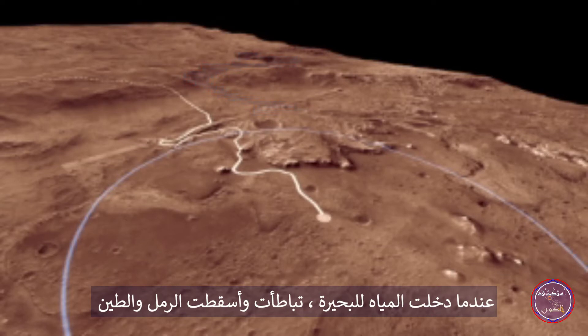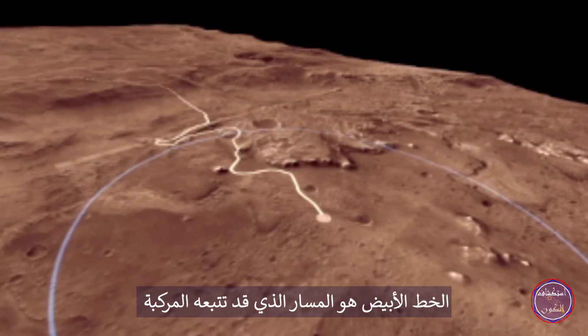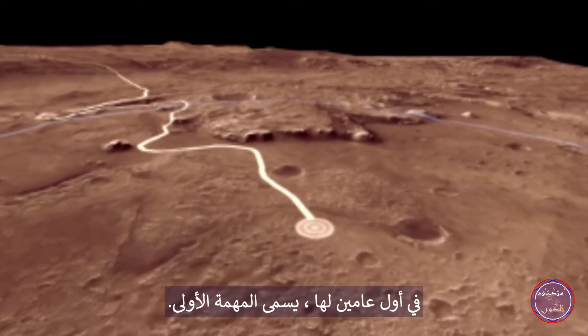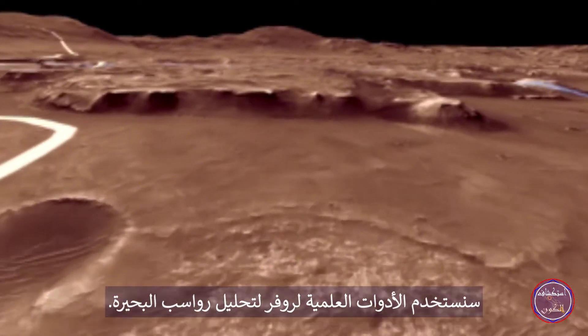As the water entered the lake, it slowed and dropped the sand and mud it was carrying to form the fan-shaped delta. The white line is a path the rover might follow in its first two years, called the Prime Mission. During this period, we use the rover's science instruments to analyze the lake sediments.